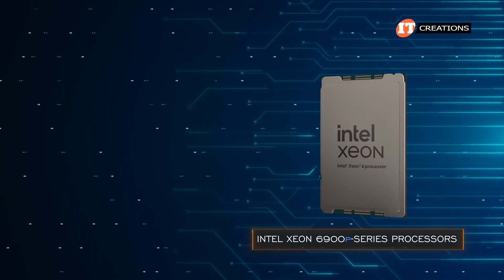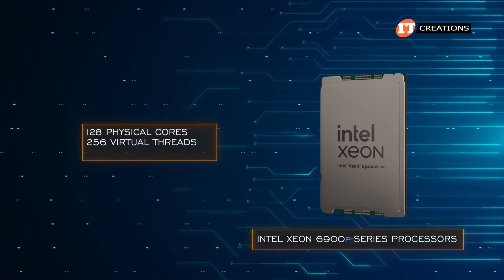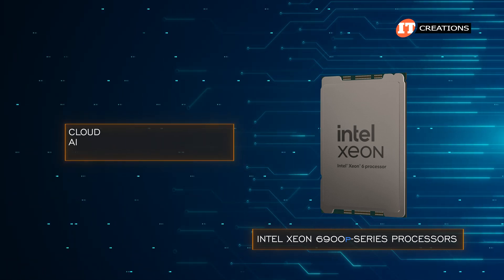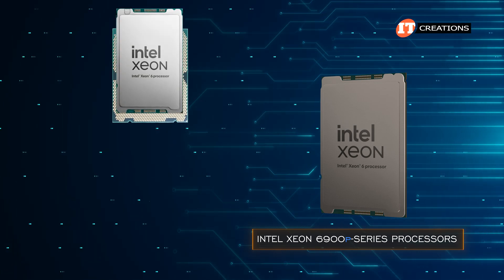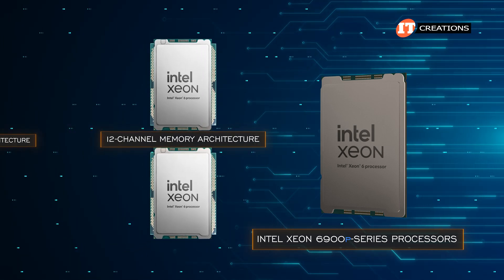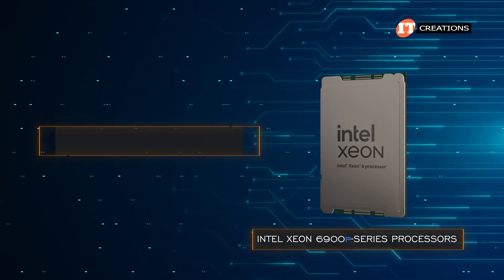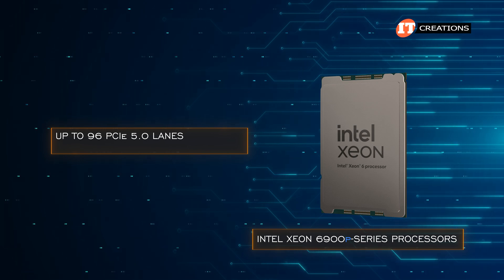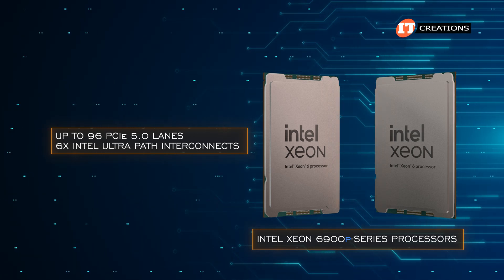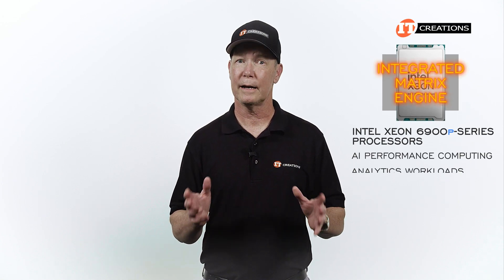Intel Xeon 6 6900 series processors with P cores offer maximum performance with 128 physical cores and 256 virtual threads, plus a maximum TDP of up to 500 watts. These are ideal for the most demanding cloud AI high-performance environments. P core versions can be deployed in both single and dual-socket servers, accommodating a 12-channel memory architecture for higher memory density than the 6500–6700 counterparts with 8-channel memory. They also provide up to 96 PCIe 5.0 lanes and 6 Intel Ultra-Path Interconnect, or UPI 2.0, links for improved CPU-to-CPU communication bandwidth. Those CPUs with P cores also include an integrated matrix engine to enhance AI performance, computing, and analytics workloads.